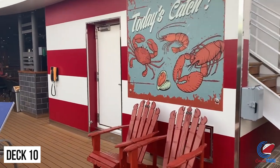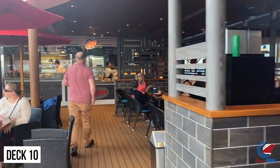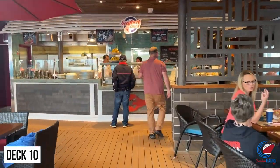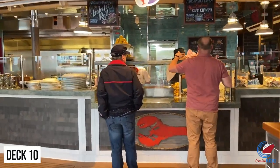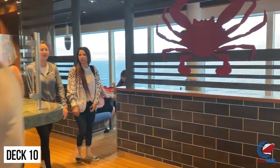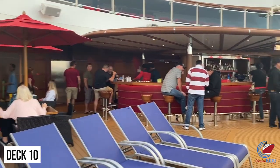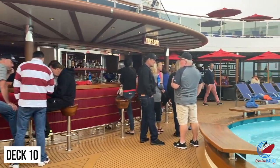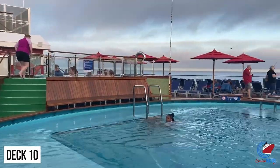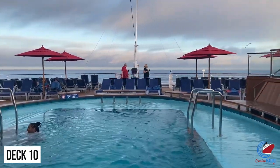Also back here is the Seafood Shack, reminiscent of a New England-style seafood eatery. The food is à la carte with items like shrimp baskets, crab legs, clam chowder, fresh shrimp, clam strips, lobster rolls, and buffalo shrimp. You can also find the second pool on Lido Deck back here with two hot tubs, giving a great connection to the ocean. It's also home to the Tides Bar, a big oval bar on Deck 10 aft.